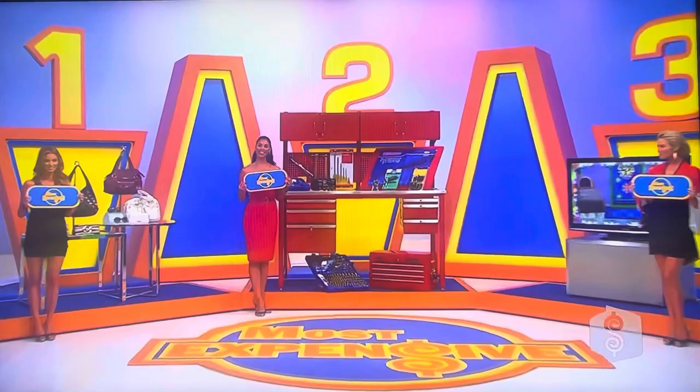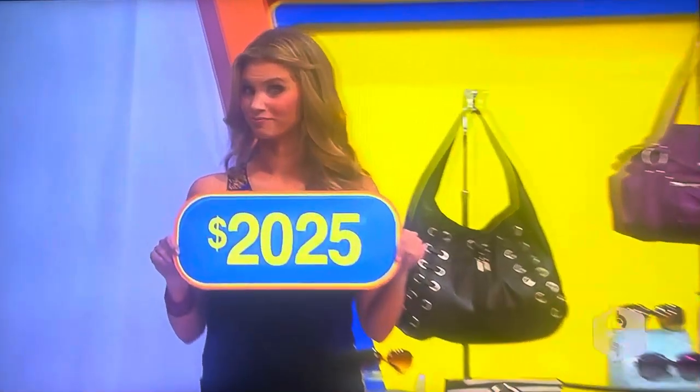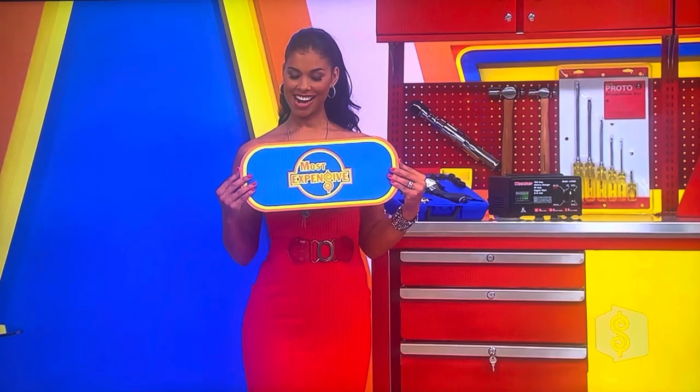I'm going to go with two — the tools. The Michael Kors accessories — how much are those? $2,025. And the TV — how much for the TV? $1,800. Oh, it's looking up! I think it's looking pretty good. If that workbench is more than $2,025, you win all three prizes.